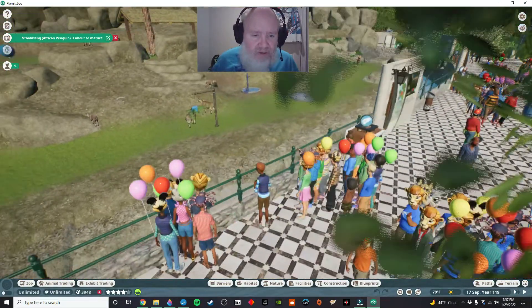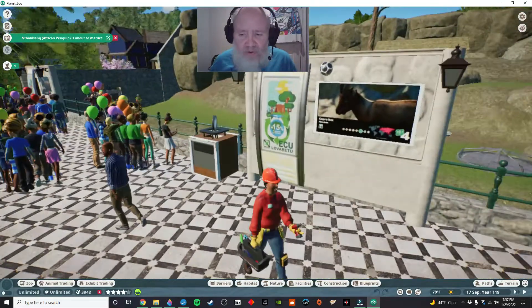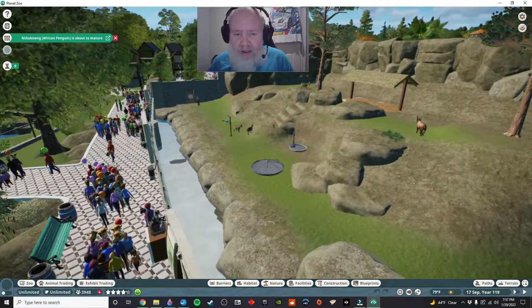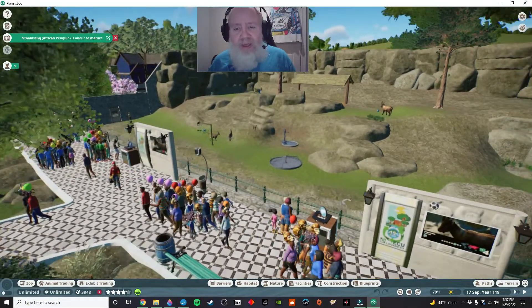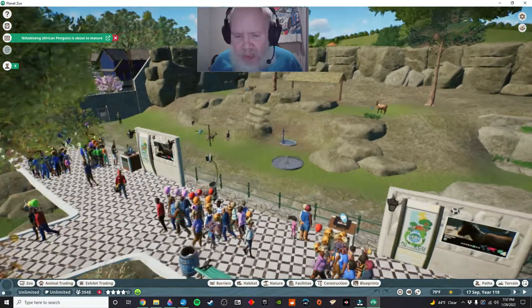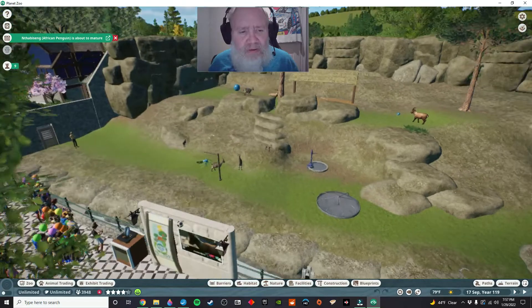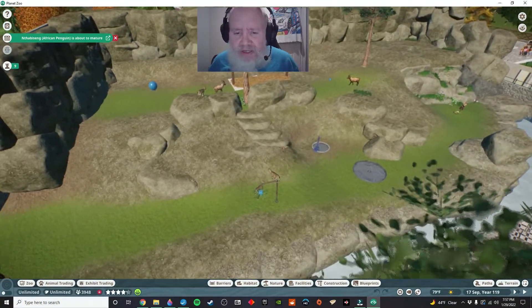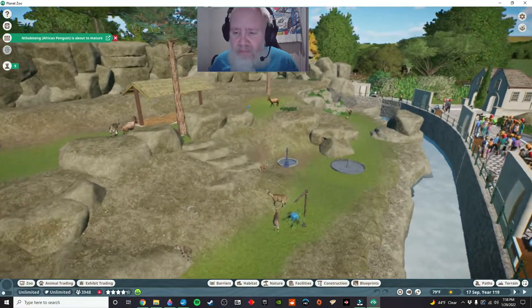This of course is the Ibex habitat — very popular habitat in this zone. Let me get a little altitude here so you can see it all the way. I really liked how this came out. It was exactly as I planned it, and I just think it works. It's a beautiful habitat.